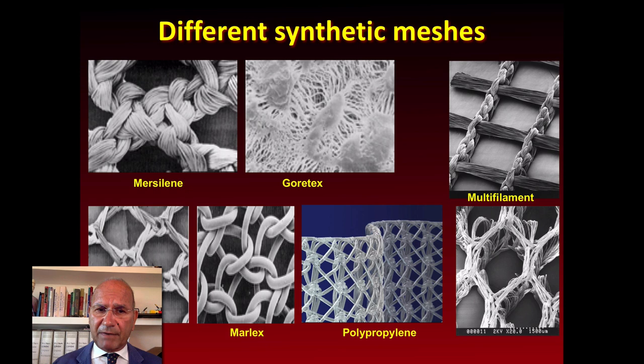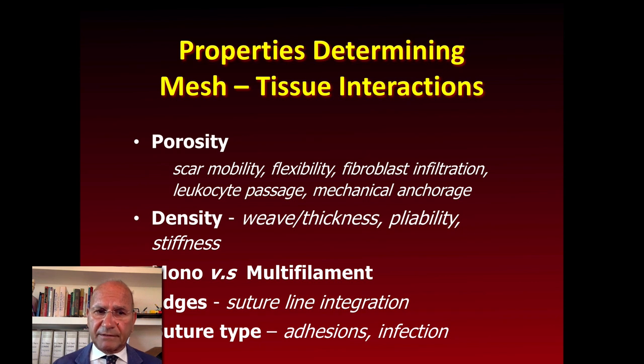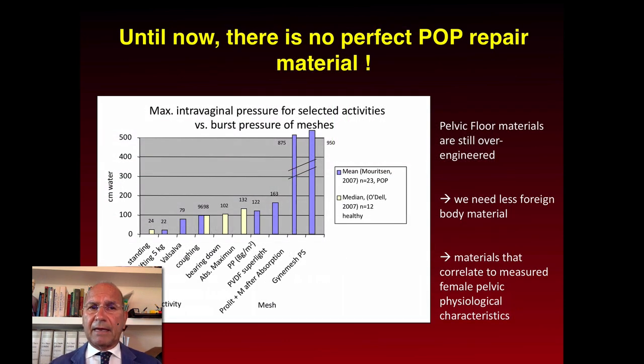Which materials are available? There are different synthetic meshes. But the question is: are all polypropylene type-1 meshes similar? Not at all, because there are differences in terms of porosity, density, mono versus multifilament, edges, and suture type. These are the characteristics of materials according to weight — grams per square meter: 36, 90, or 41 — as well as thickness and mesh pore size. Unfortunately, there is no perfect material for prolapse repair.